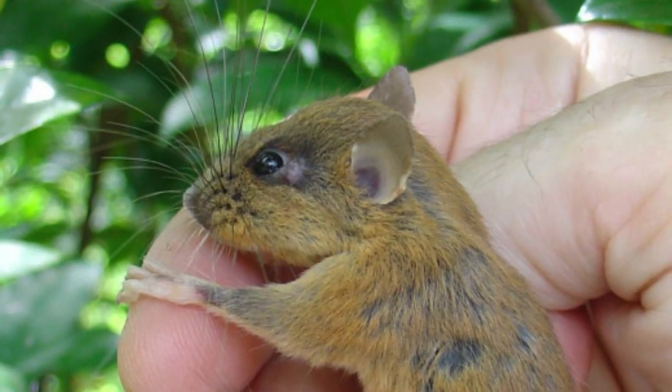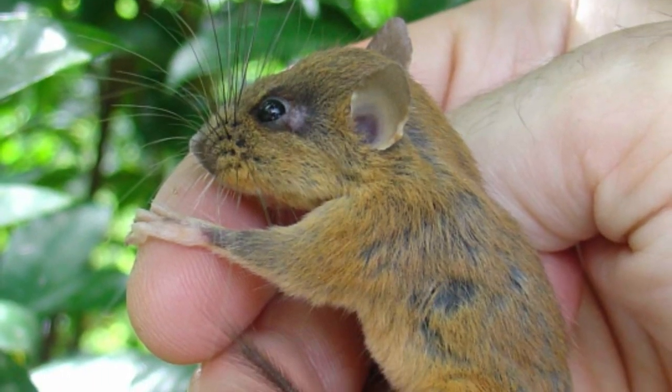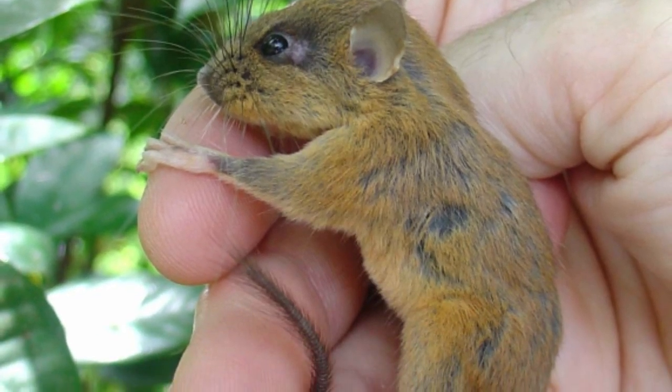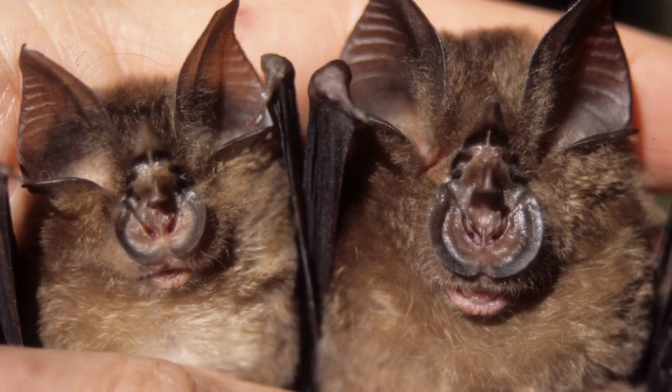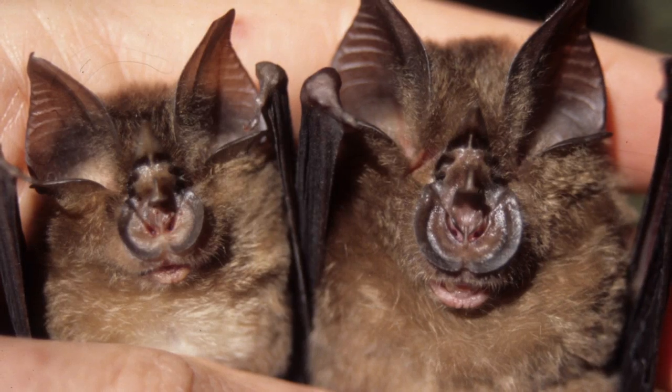At each one of these sites, what we want to know is how many species of mammals occur there. Simple question, difficult to answer. We work in places where we find new species of mammals every year, and it's not unusual for us to work in places where half of the species and 90% of the individuals represent unknown species at the time that we start our work.